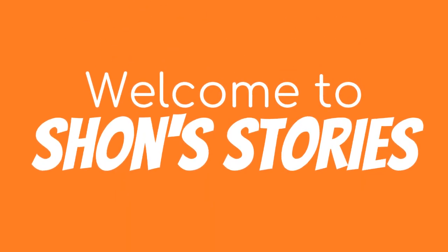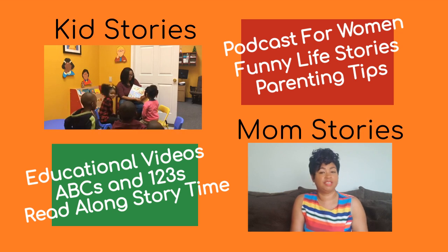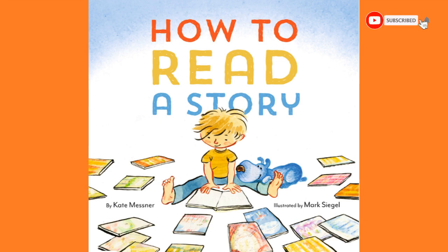Welcome to Mom's Story, Kid Story. Hey friends, today's story is called How to Read a Story by Kate Messner.